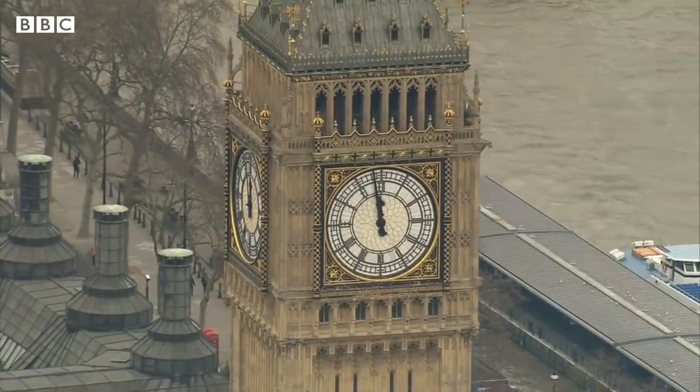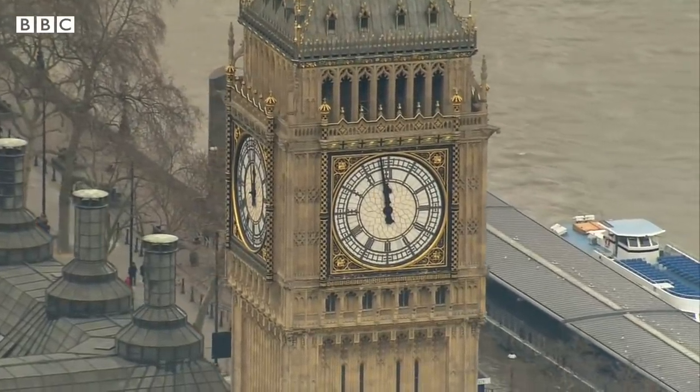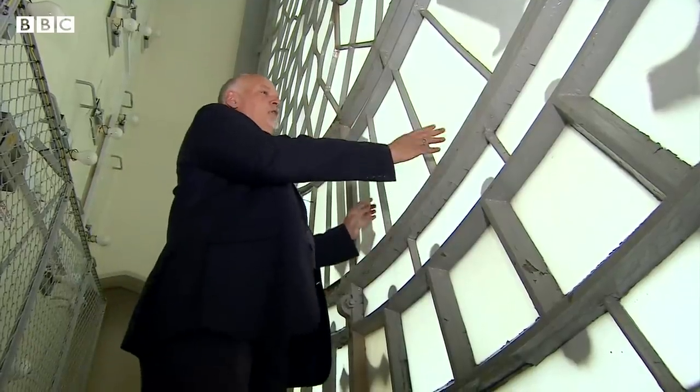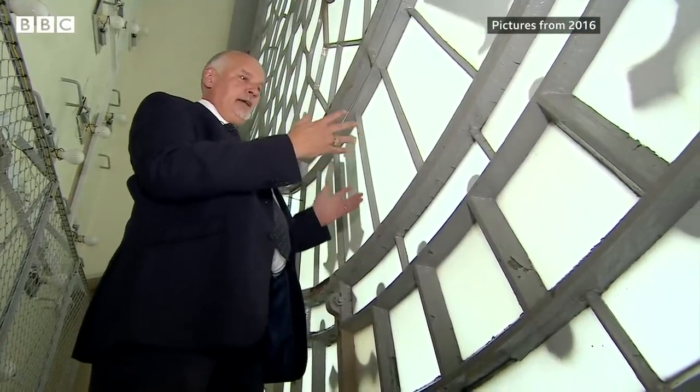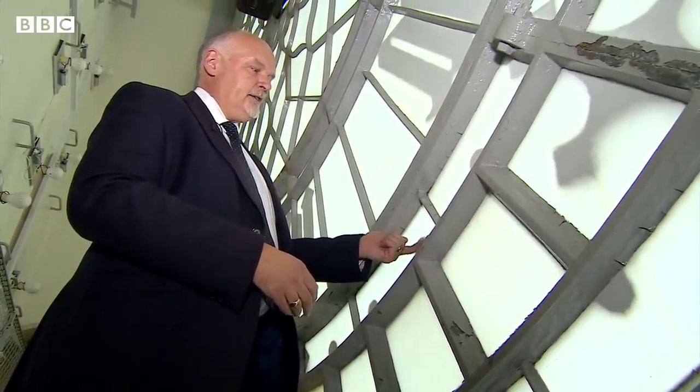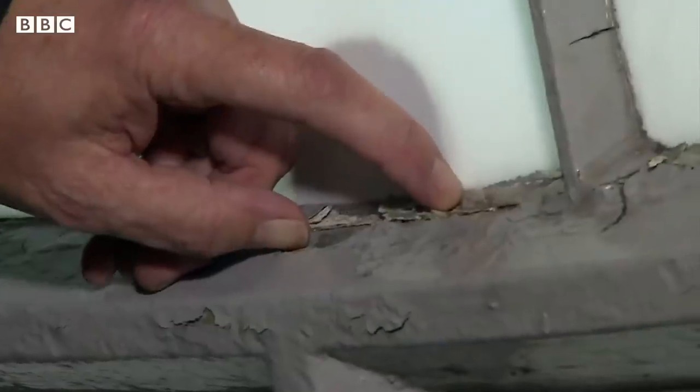Five years ago, we also saw why restoration was necessary. On one elevation, water ingress was coming into the clock face and, as you could see, it was actually rusting away the ironwork.